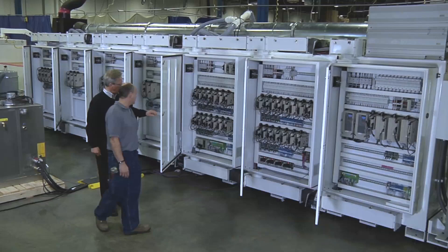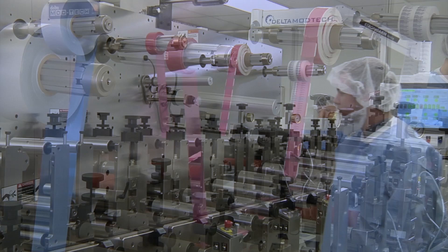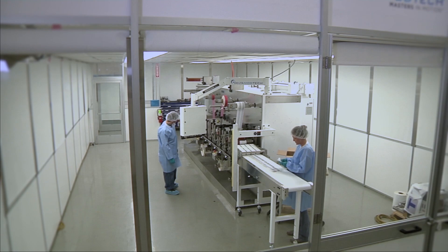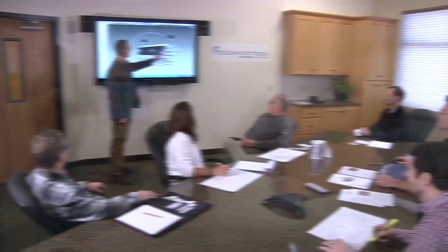Delta puts special emphasis on customer confidentiality. Stringent rules are followed to ensure the protection of each customer's intellectual property. Delta Modtech also assists by providing demonstration machines housed in facilities that match the customer's production environment. This minimizes risk, ensures manufacturability, and reduces a customer's time to market.